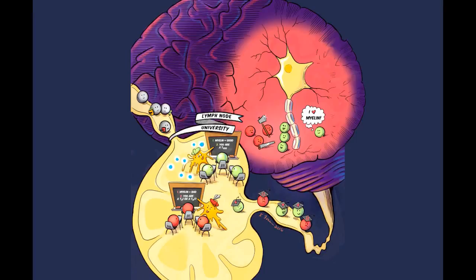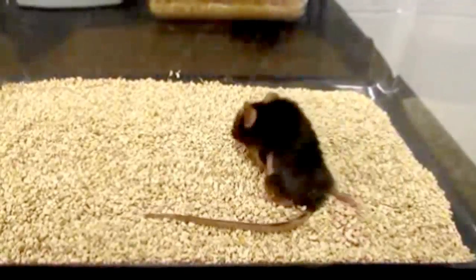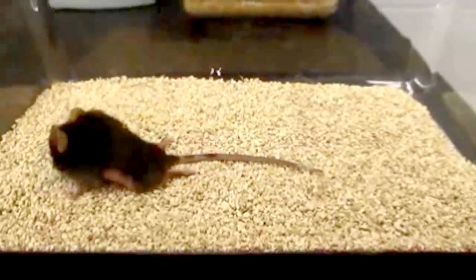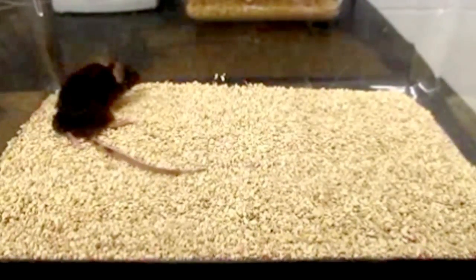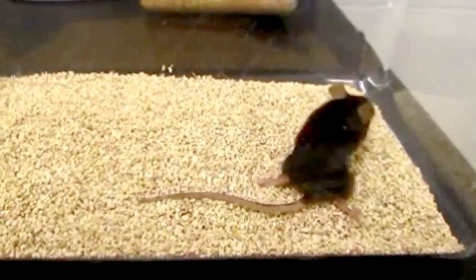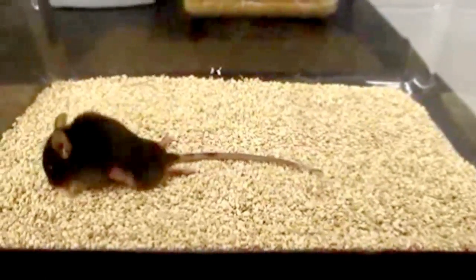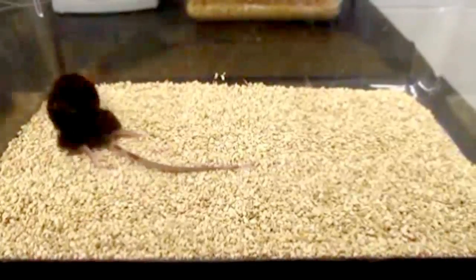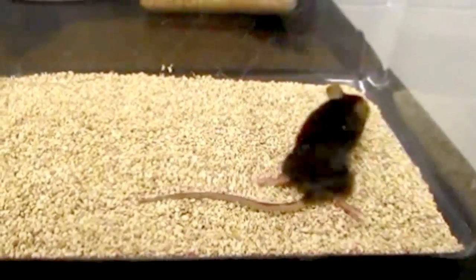We have a couple of video clips here. This first one shows a mouse that has a very common model of multiple sclerosis. You can see that the mouse doesn't have any function in its hind limbs, there's no function in the tail, and there's some loss of function in the forelimbs. Right after this video, we treated these mice with polymer particles put into the lymph node — they slowly degrade and reprogram the response of the T cells. This is the same mouse after treatment. You can see a large therapeutic effect where the mouse is able to walk, able to stand on the hind limbs, and has recovered a lot of function in the tail.